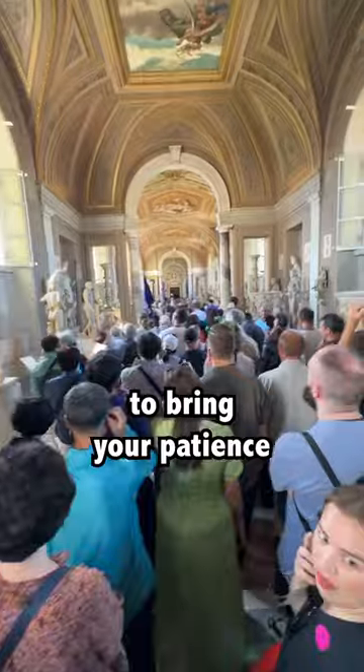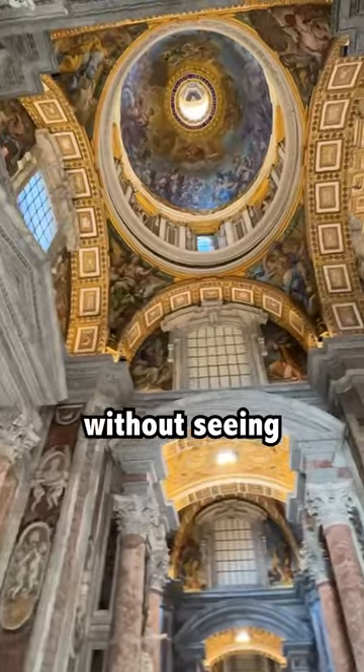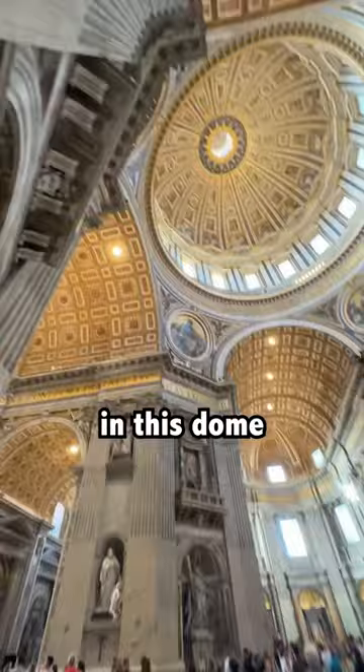But don't forget to bring your patience. This is what it's actually like to visit Rome behind the scenes. And the Vatican won't be complete without seeing St. Peter's Basilica. A million shades of color in this dome. Pretty insane.